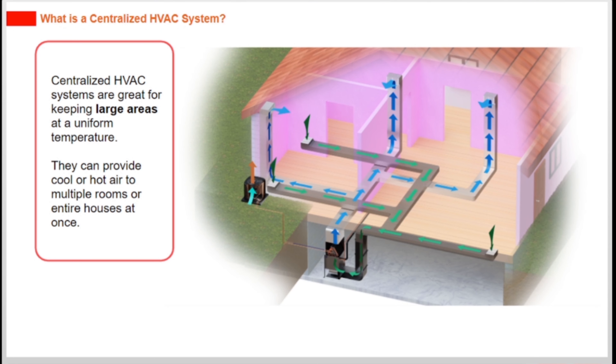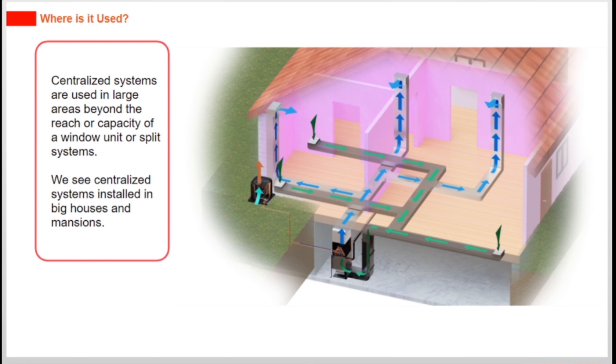Centralized HVAC systems are great for keeping large areas at a uniform temperature. They can provide cool or hot air to multiple rooms or entire houses at once. Centralized systems are used in large areas beyond the reach or capacity of a window unit or split systems.